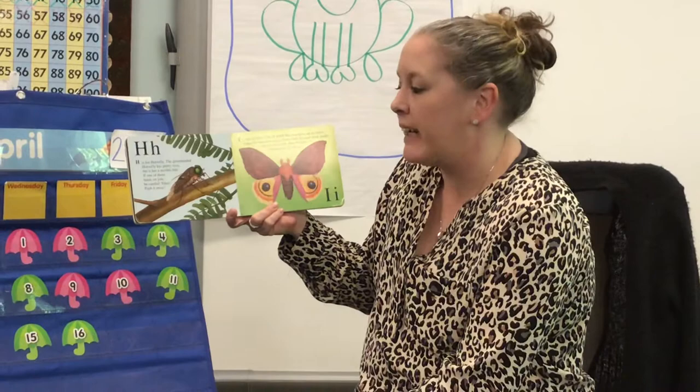H is for horsefly. The green-headed horsefly has pretty eyes, but it has a terrible bite. If one of them lands on you, be careful.